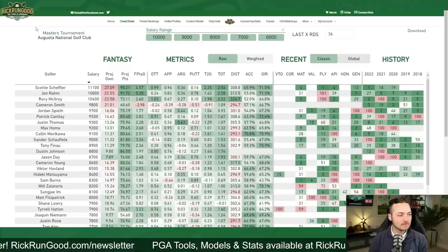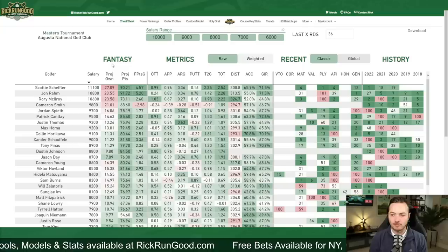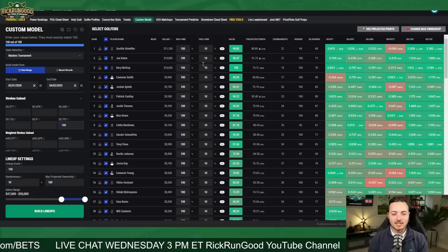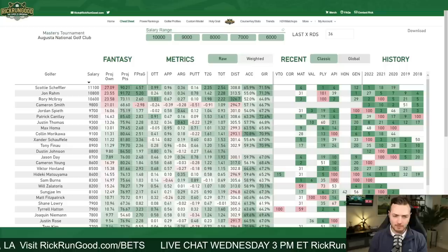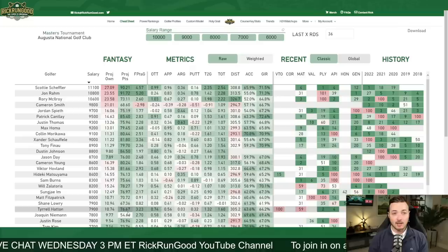The pricing came out early and we have the first run of projected ownerships on rickrungood.com — Mike Cavallunas has been crushing the ownership numbers this year and already has them out. Only three golfers are over $10,000: Scotty Scheffler at $11,100, Jon Rahm at $10,800, and Rory McIlroy at $10,600. There's a pretty big gap between them and the rest of the field, which is reflected in the betting market where these three have the shortest odds.